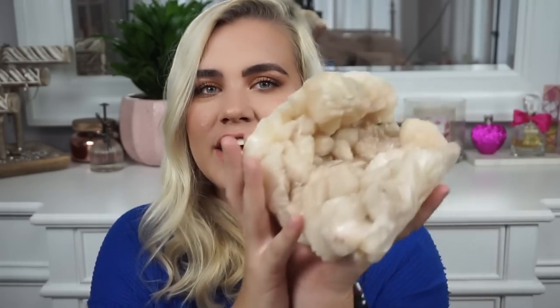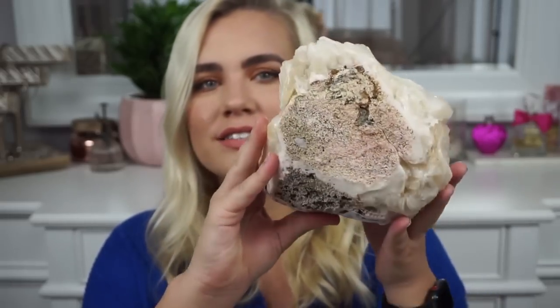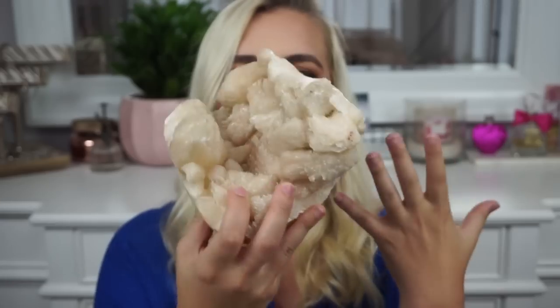I'll start off with the crystals. This first one — I have no idea what it is or what it's called, but it was $19.99 and it's actually from HomeGoods. It's like a nude-colored rock. If any of you are knowledgeable about crystals, please let me know what this is. I just felt really drawn to it and felt like I needed to buy it.